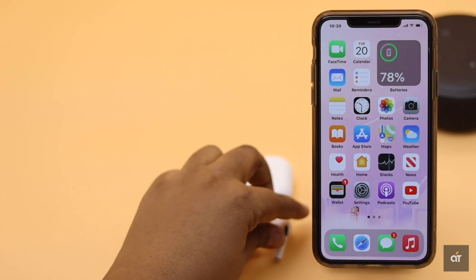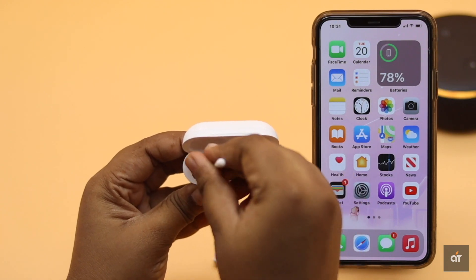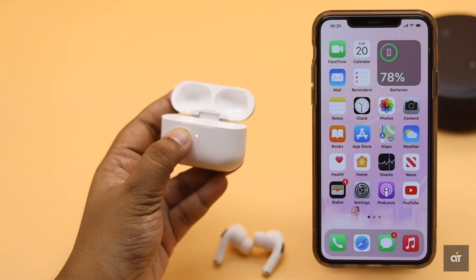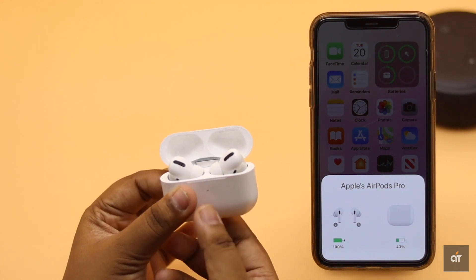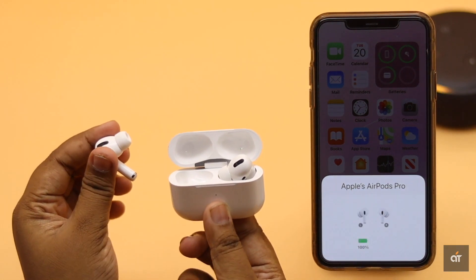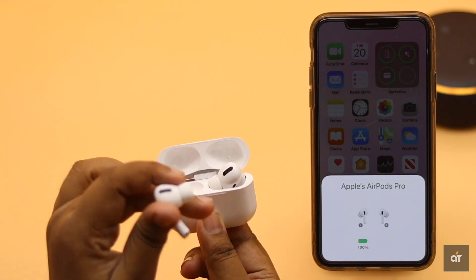First, clean the AirPods Pro and case properly, as sometimes dirt and dust particles get stuck in the earbuds which can affect the microphone. Also check if both earbuds have sufficient charge. If one of them does not have proper charge, it could cause the problem. If these are not creating the problem, check out the next ways.